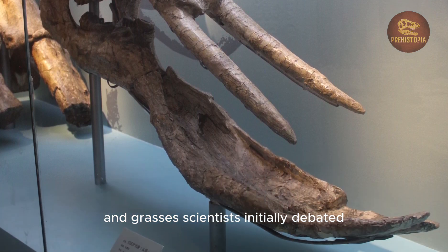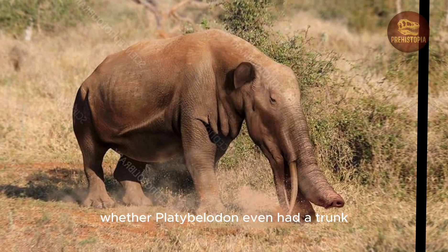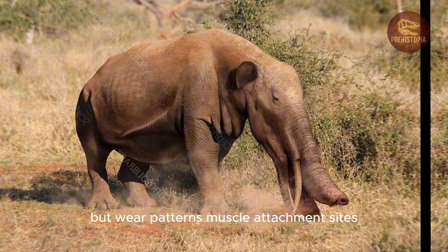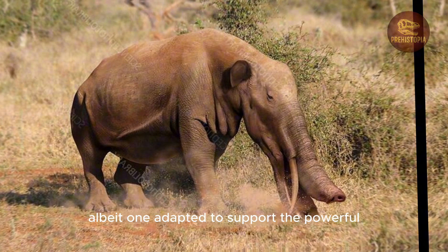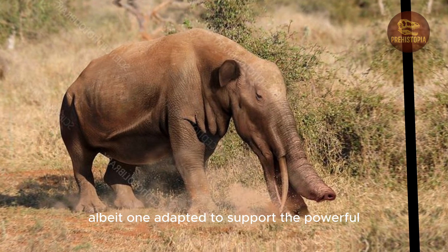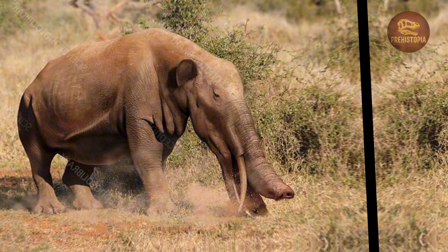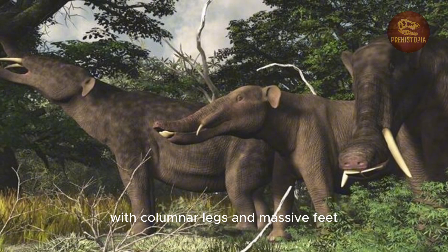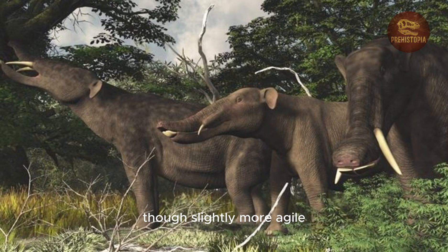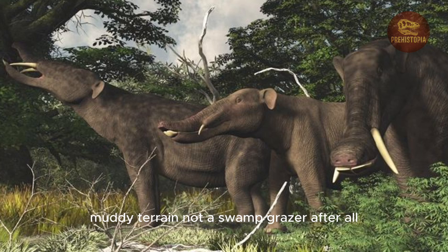Scientists initially debated whether Platybelodon even had a trunk, but wear patterns, muscle attachment sites, and nasal openings all point toward a trunk-bearing creature, albeit one adapted to support the powerful cutting action of its lower jaw. The rest of the body was elephant-like, with columnar legs and massive feet, though slightly more agile and possibly better adapted to soft, muddy terrain.